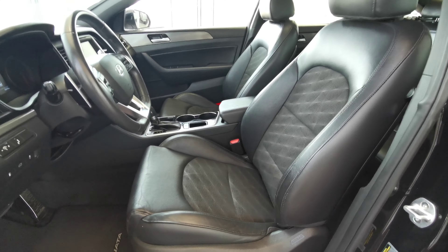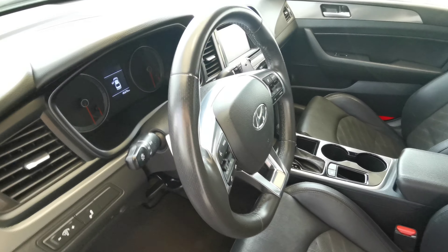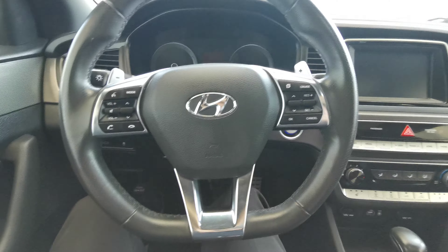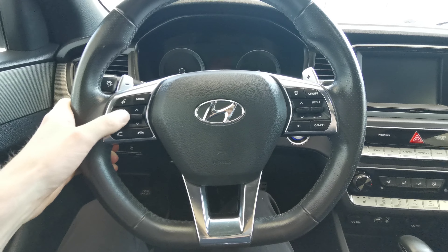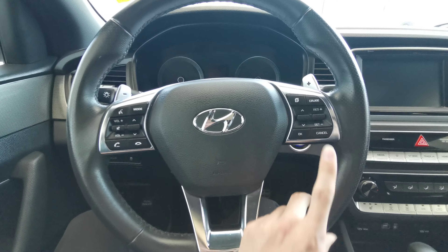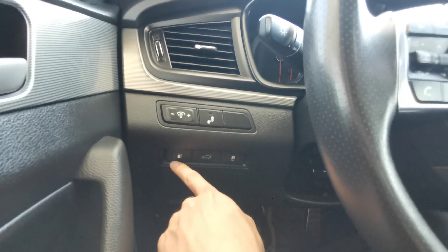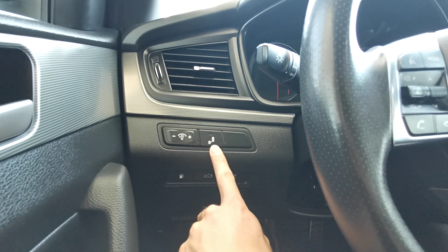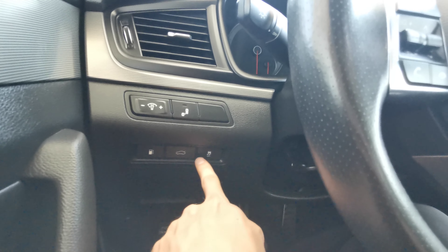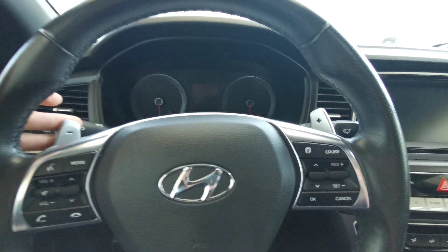The driver seat is powered and finished in black leather with black fabric as well. The steering wheel is a black leather wrap with voice control, volume, and menu selection. Cruise control options are over on the right. Just behind on the left you have your blind spot on/off button, button for your gas tank, trunk opener, and traction control. Chrome pedal shifters as well.